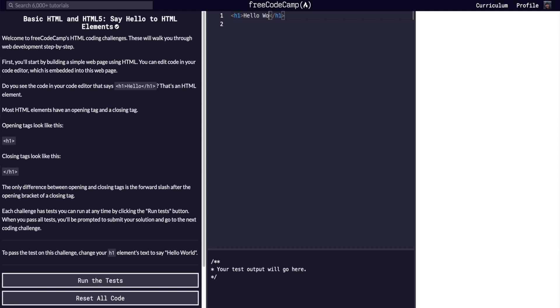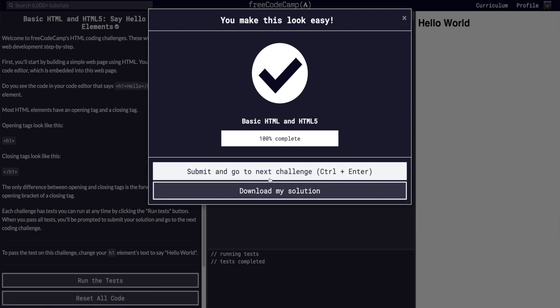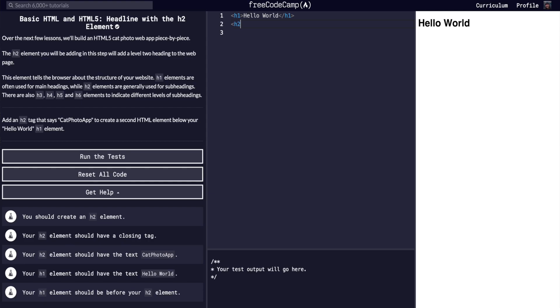FreeCodeCamp, on the other hand, has an integrated text editor and walks you through more of the problems. They get you coding right away — you don't have to worry about setting up your local environment or getting things running on your computer. You can use their integrated text editor, follow their curriculum, and immediately see results right there on the page, which is great for someone who is a complete beginner and just wants to understand what HTML and CSS is and see things happen right away.